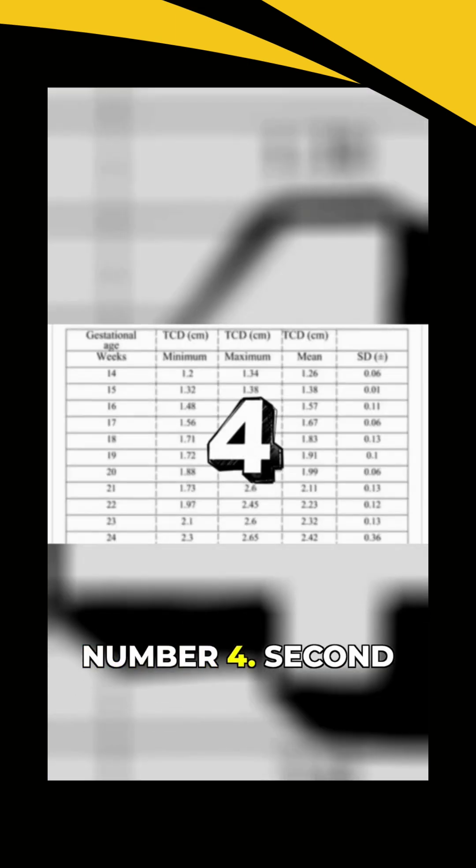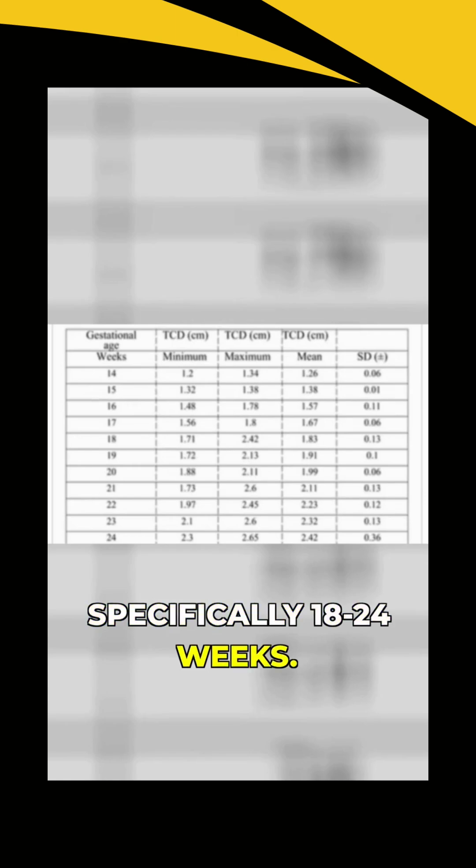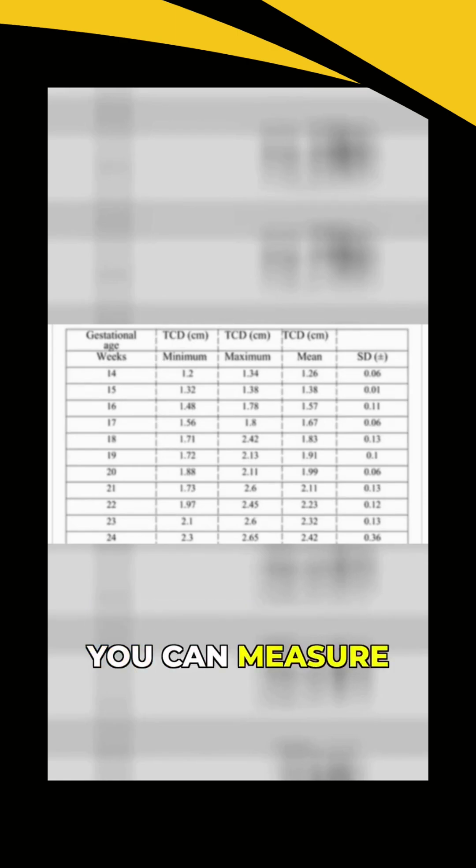Pearl number 4: second trimester is optimal for TCD accuracy, specifically 18 to 24 weeks. You can measure it throughout pregnancy, but this is your sweet spot.